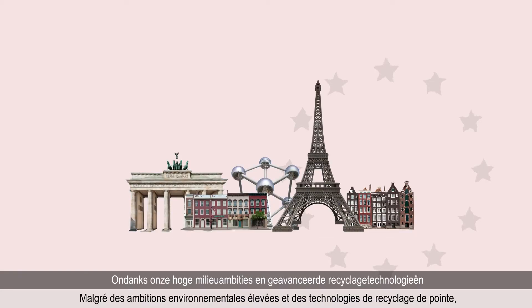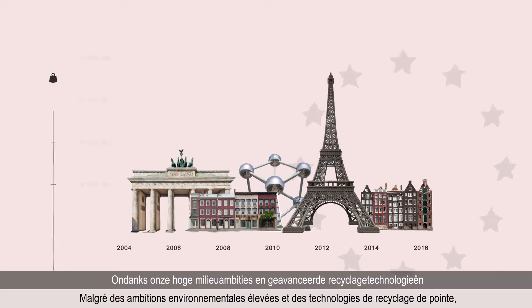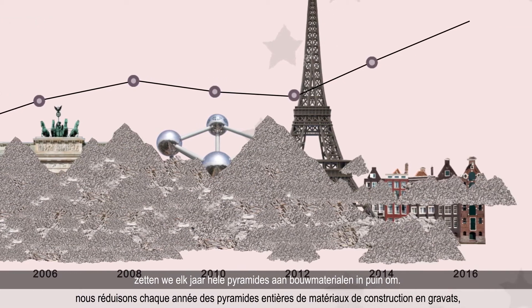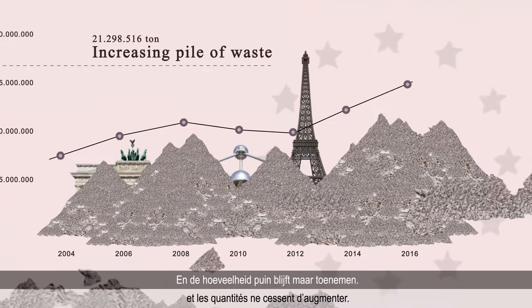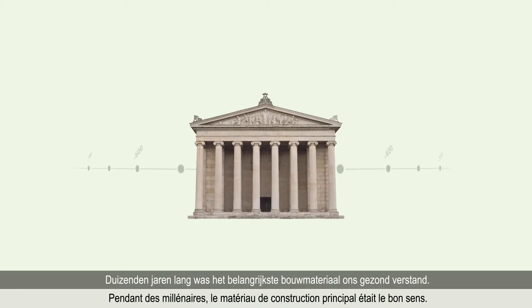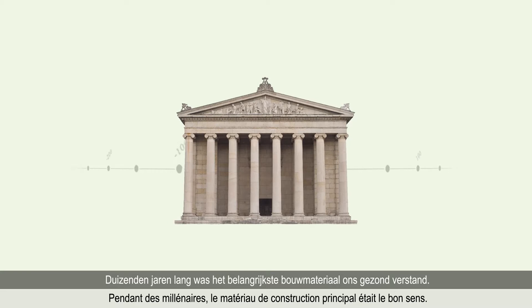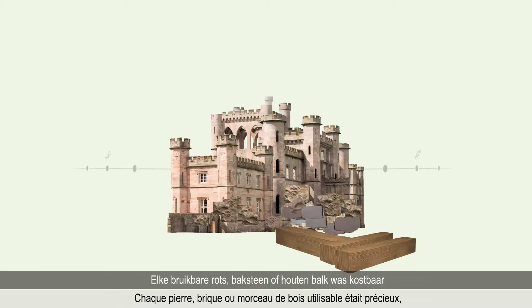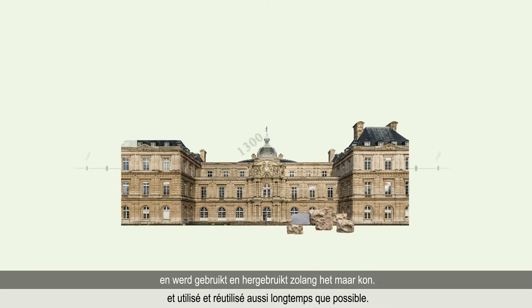That's right — in spite of high environmental ambitions and advanced recycling technologies, we reduce entire pyramids of building materials to rubble every year, and the amount is continually increasing. For millennia, the main construction material was common sense. Every usable rock, brick or piece of timber was precious and used and reused as long as possible.